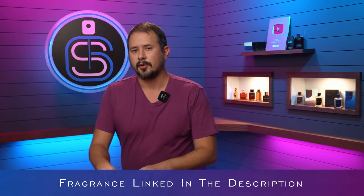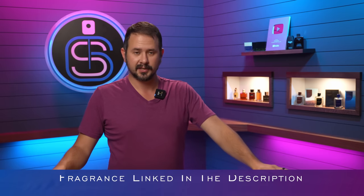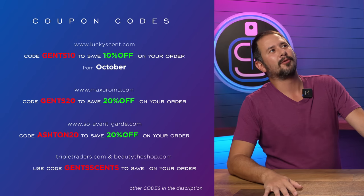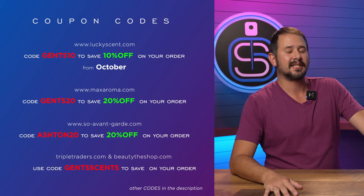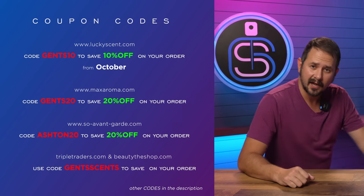I forgot to welcome you guys. Hey friends, Ash here. Welcome back to Gentsense. I have each one of these fragrances linked down in the description — feel free to check them out down there. We've got a wide price range here as far as designers go. Some of these are going to be really affordable and some a little bit on the higher end. Also, codes: in October the code for Lucky Scent changes to Gents10 from 2023Gents, so keep that in mind.